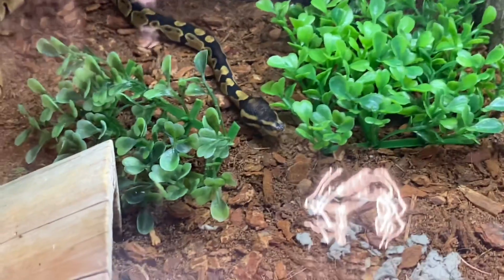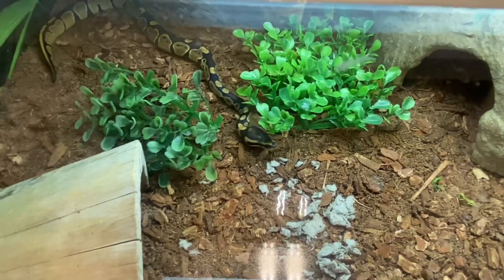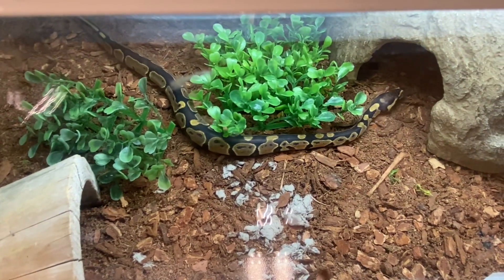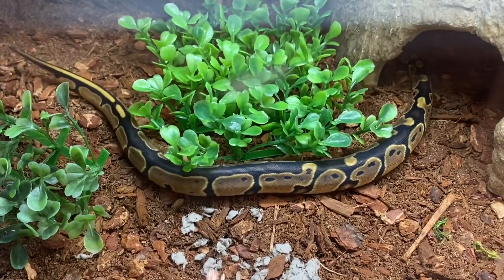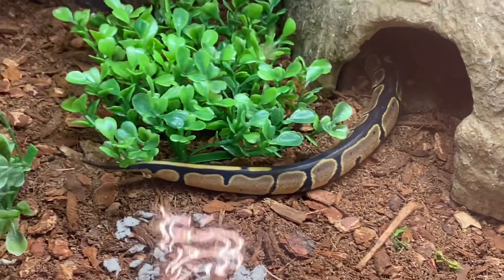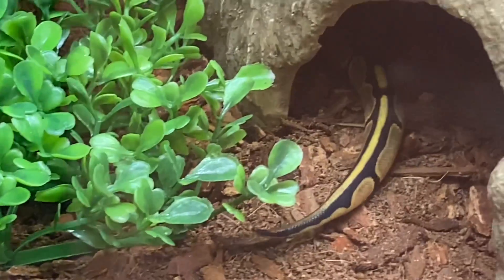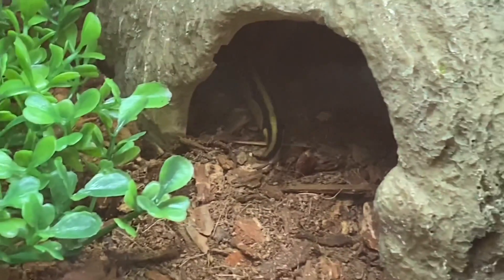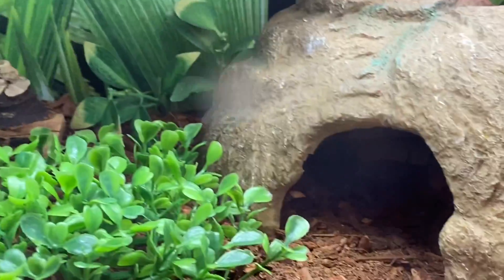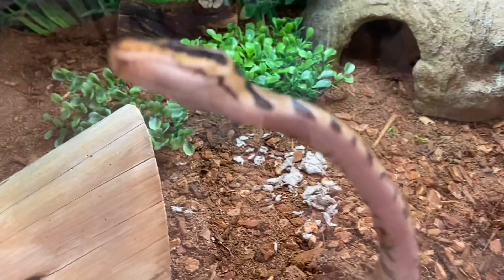Ball pythons are really interesting — each one has a unique pattern, which is crazy. You might only ever see that one pattern on that specific snake. They also have a 20 to 30 year lifespan, so if you're looking for a long-term pet, I'd suggest getting one. But if you're looking for something short-term, do not get one of these. I hope you guys enjoyed the video — like, comment, subscribe, and hit the bell to stay updated on new content.